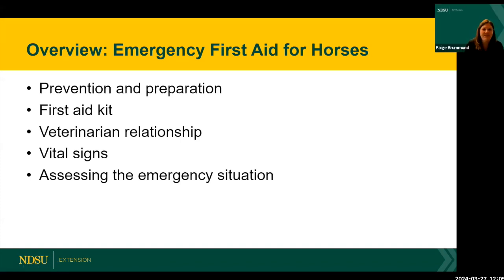We're going to first talk about prevention and preparation, discuss having a first aid kit on hand and items to include, talk about the importance of having a relationship with your veterinarian, visit about vital signs — what they are, how to collect them, and what's normal — and then deal with assessing the emergency situation and determining how soon we need to get the veterinarian there.